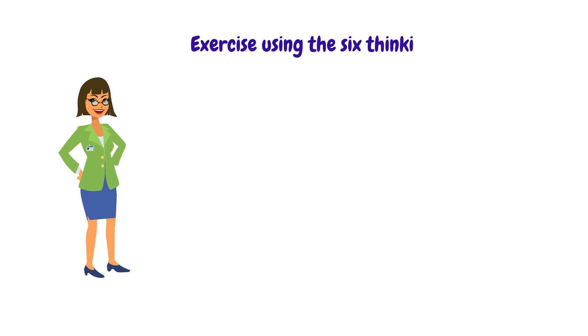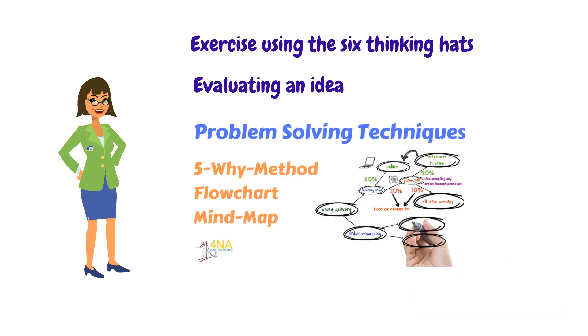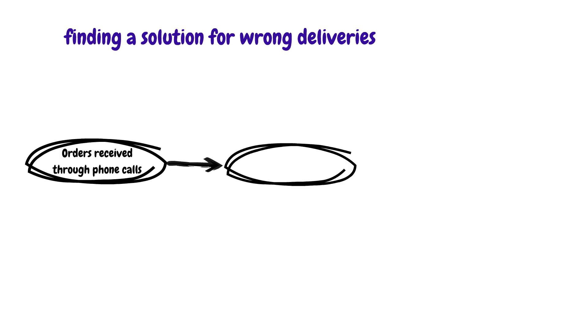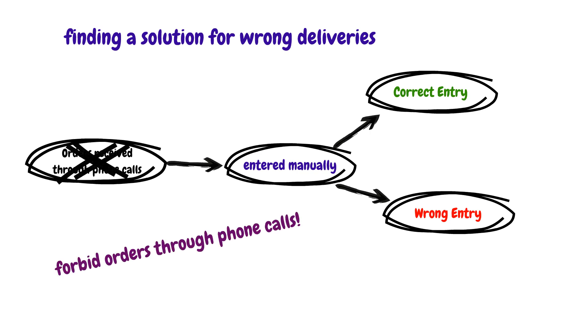Let's play out an exercise using 6 Thinking Hats to see how it works in a real life situation. The goal of the exercise will be to evaluate an idea from my previous video called Problem Solving Techniques. The exercise was finding a solution for wrong deliveries. Wrong deliveries happened because of orders received through phone calls that had to be entered manually, and some of these manually entered orders were entered wrong. The idea and solution was to forbid orders through phone calls. In our exercise, we will be evaluating this idea using the 6 Thinking Hats.